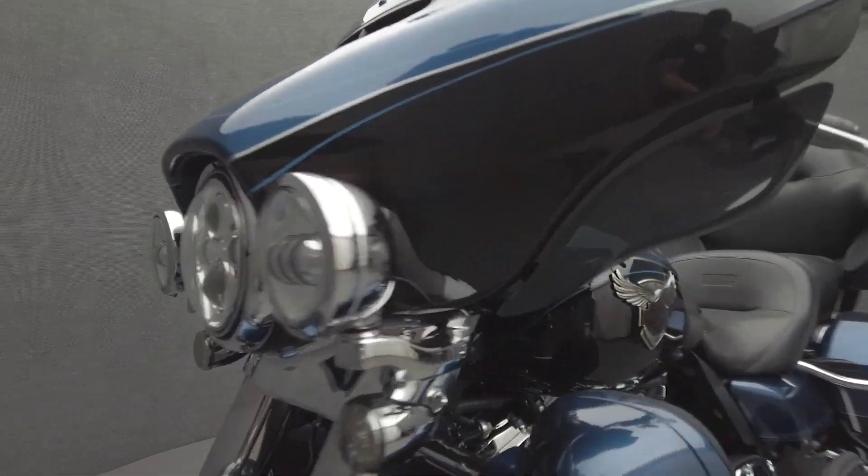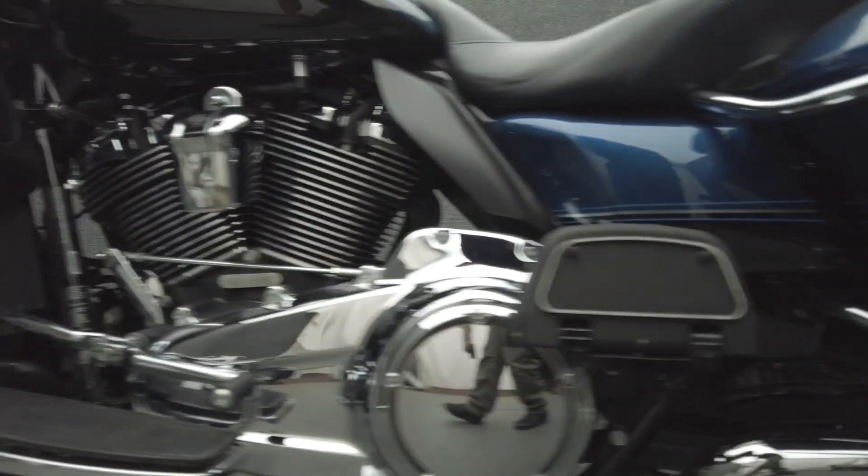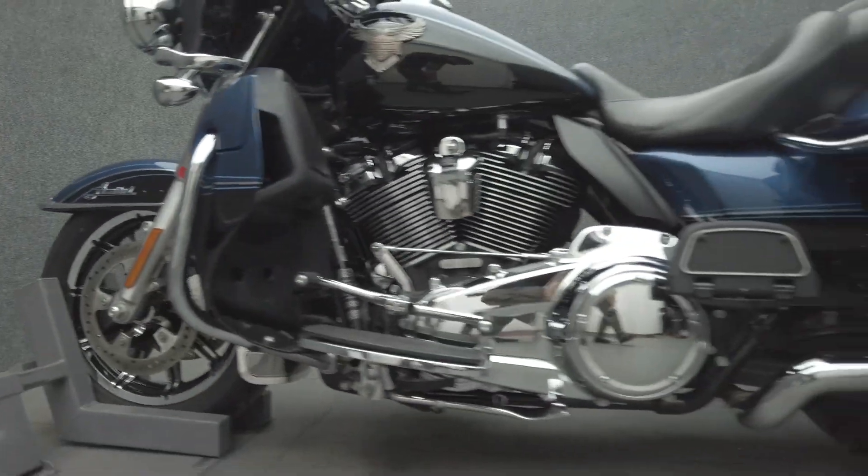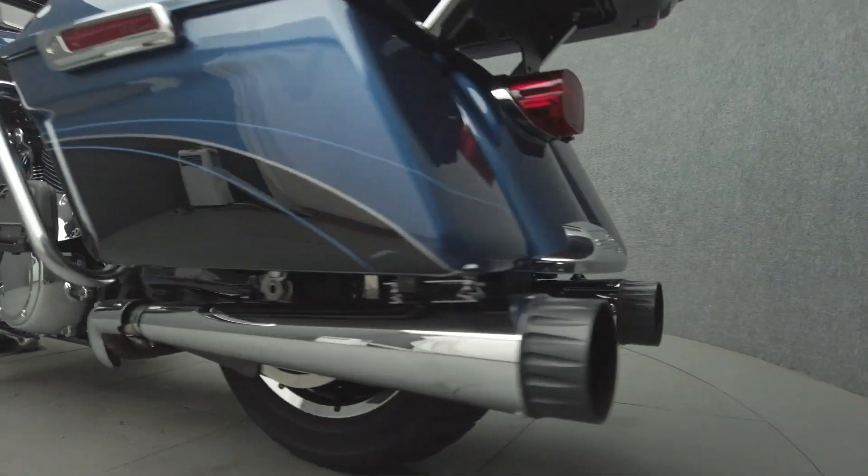The Electric Glide has been the benchmark of the touring class for decades thanks to its premium comfort, rugged power, and iconic style. Powered by a 107 cubic inch V-twin motor, the Electric Glide puts 90 horsepower and 112 foot-pounds of torque through a six-speed transmission. It weighs in at 877 pounds and has a 29.1 inch seat height.